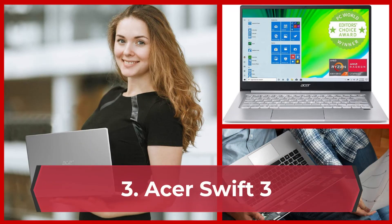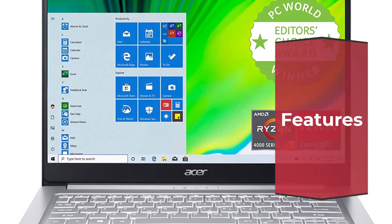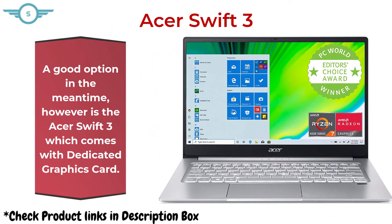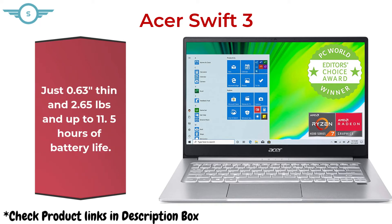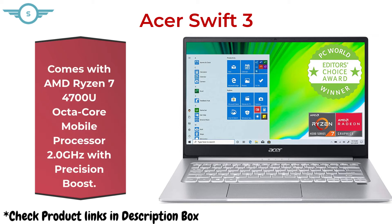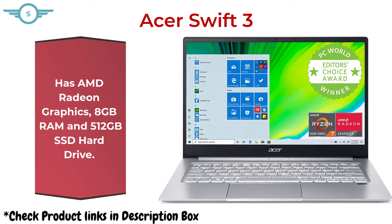3. Acer Swift 3. A good option is the Acer Swift 3, which comes with a dedicated graphics card. Just 0.63 inches thin and 2.65 pounds, with up to 11.5 hours of battery life. Comes with an AMD Ryzen 7 octa-core mobile processor at 2.0GHz with Precision Boost, AMD Radeon graphics, 8GB RAM, and 512GB SSD hard drive.